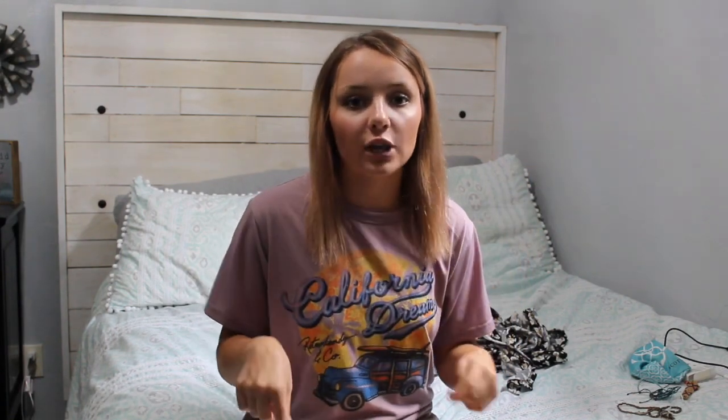I hope you guys enjoyed this video. Thank you so much for watching — I promise I'm going to start staying at least a little more up to date. I'm going to try to do a video every one to two weeks. Go ahead and like this video, subscribe to my channel, and I will see you guys next time.